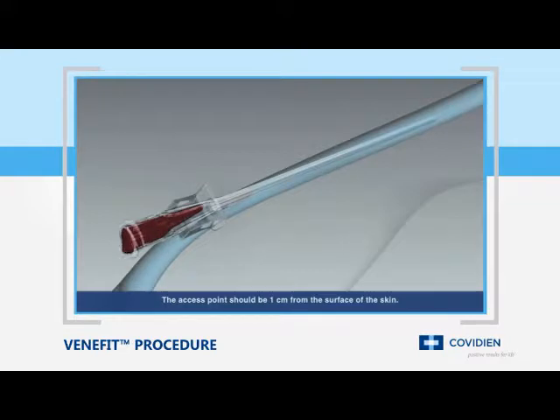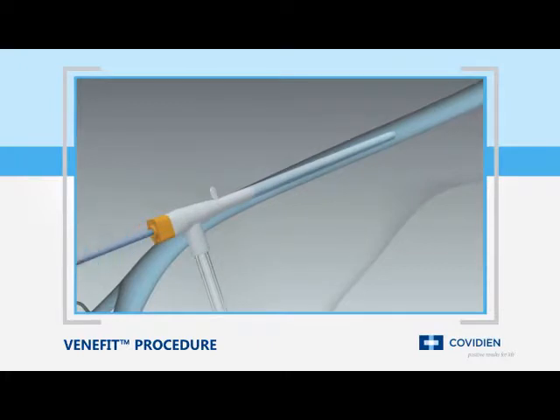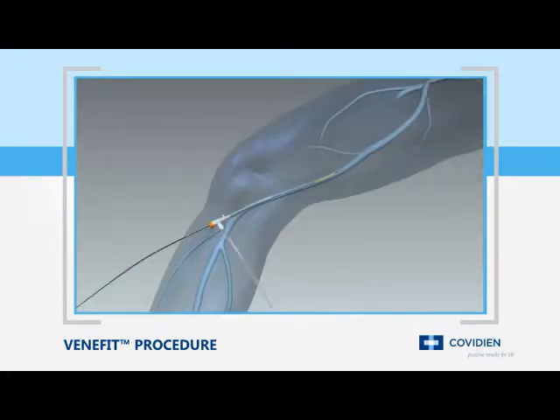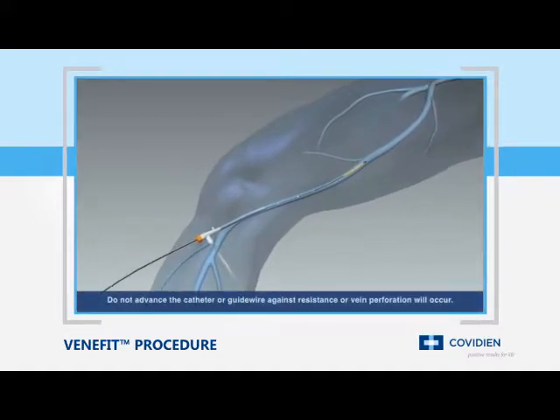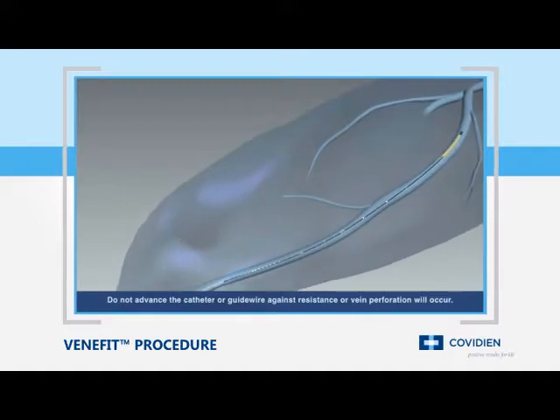Under ultrasound guidance, the vein is accessed using standard endovascular technique by inserting a seven-french sheath into the vessel. The ClosureFast catheter is inserted into the vein and advanced up to the saphenofemoral junction, or the SFJ, and positioned two centimeters from the SFJ.